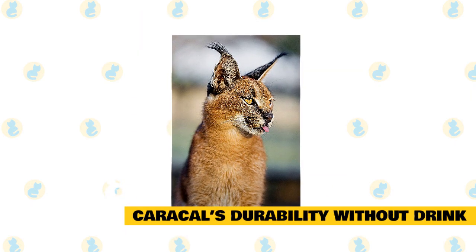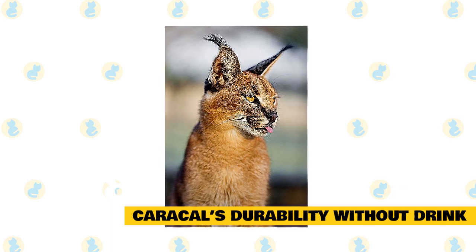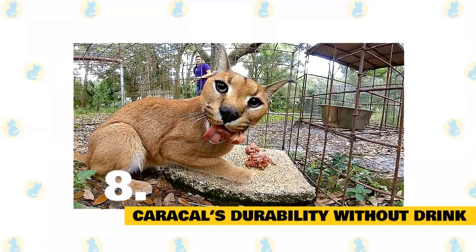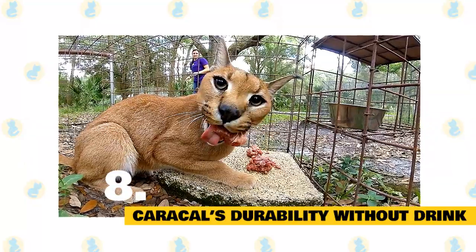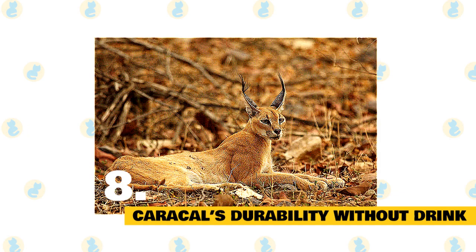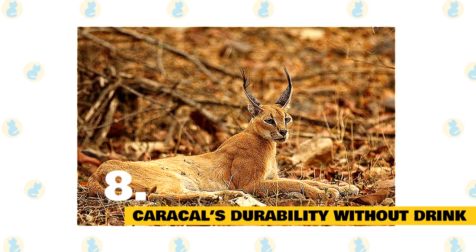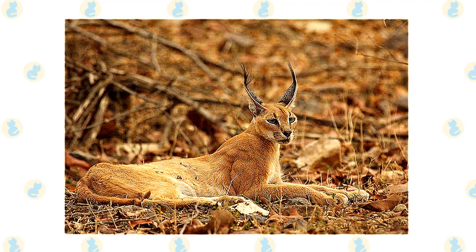Like an economical car that doesn't need to stop regularly to fill up on gas, the Caracal can go significantly longer than its cat cousins without rehydration. Owing to an advanced water storage system and an ability to squeeze the last bits of liquid from its food, the Caracal can safely survive longer without stopping to drink. This specialist attribute allows it to sustain itself throughout long-distance treks across dry, arid lands, meaning it can roam further from water and find food away from the competition of lions and leopards.